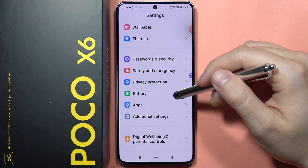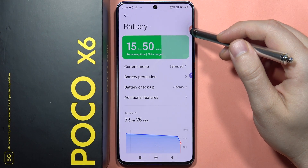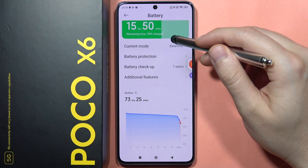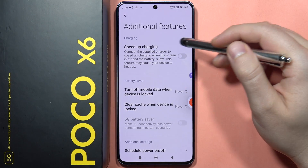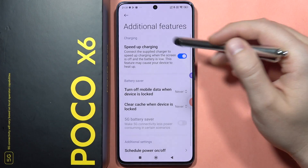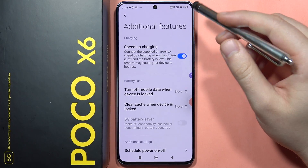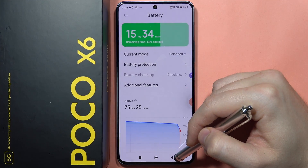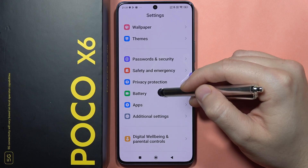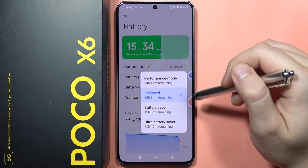Moving on to battery options — when you click on 'Additional Features,' you can enable fast charging when connected to the supplied charger. With the default charger that comes in the box, you'll get 67-watt charging.